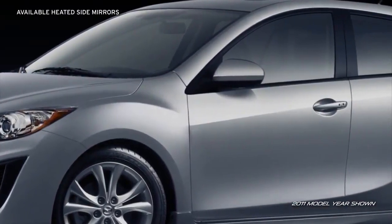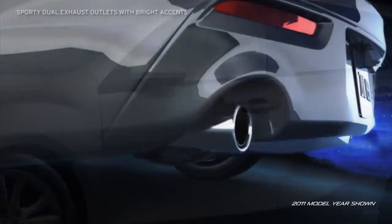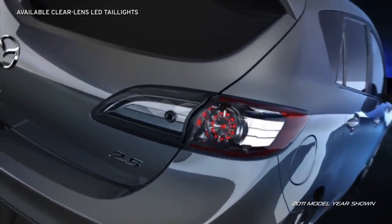Heated side mirrors on the Grand Touring are especially convenient in cold or misty climates. The sporty dual exhaust outlets with bright tips and bold available clear lens LED tail lights will leave admirers with an unforgettable last impression.